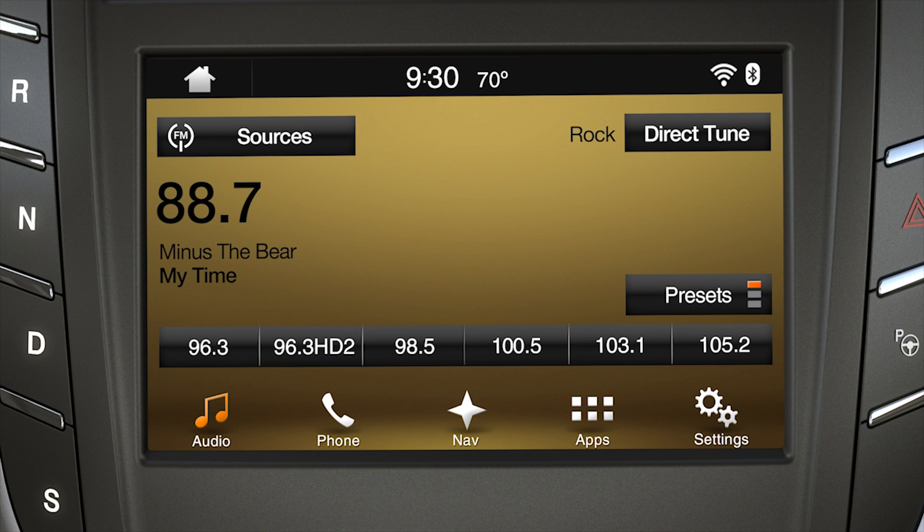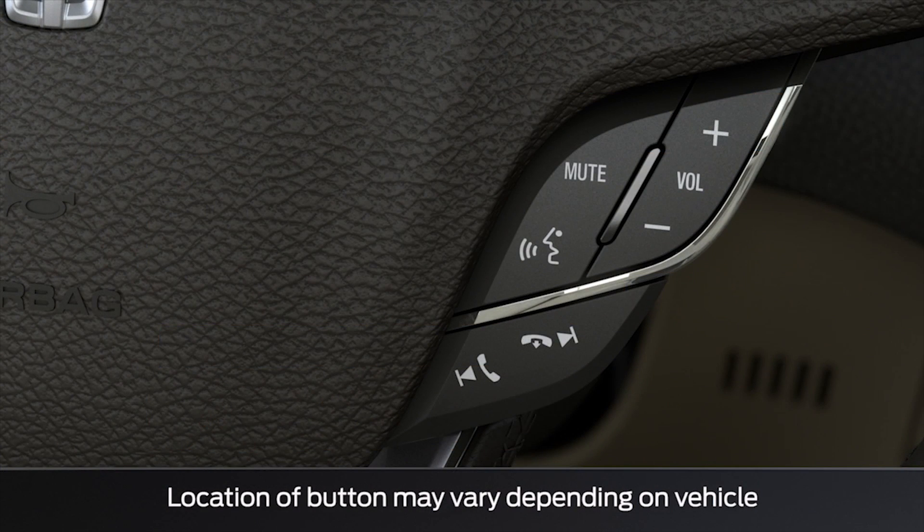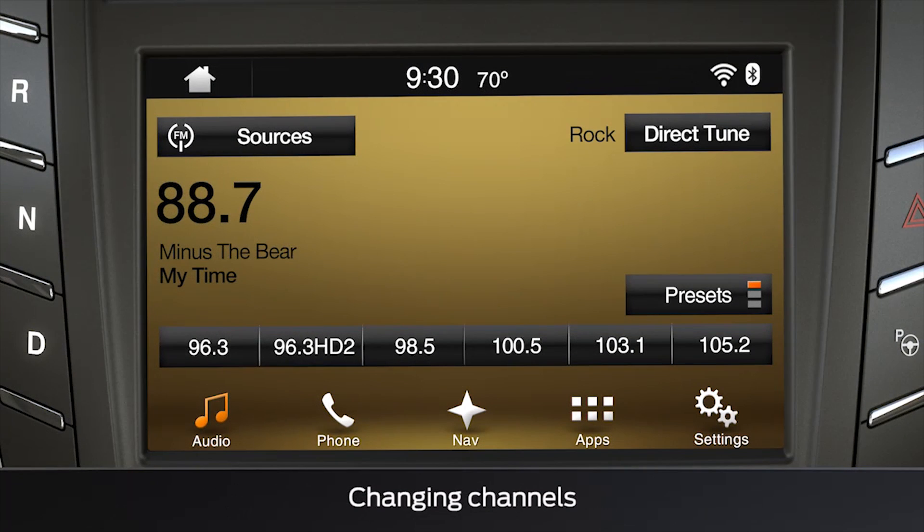If you want to change the source — meaning AM to FM for example — use the voice button on your steering wheel and say FM. To change channels, again use the voice button and say a station number like FM 96.3, and it will tune directly to that channel source.